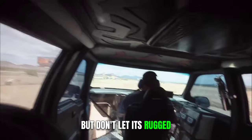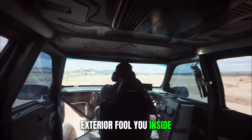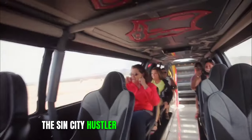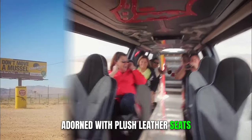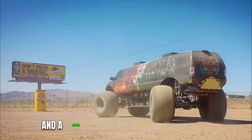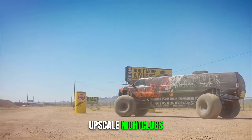But don't let its rugged exterior fool you. Inside, the Sin City Hustler boasts a lavish interior adorned with plush leather seats, a fully-stocked bar, and a sound system that can rival the most upscale nightclubs.